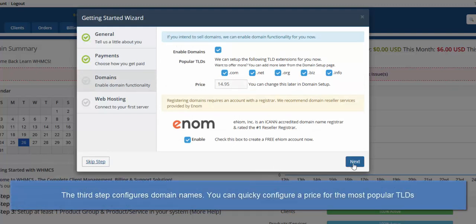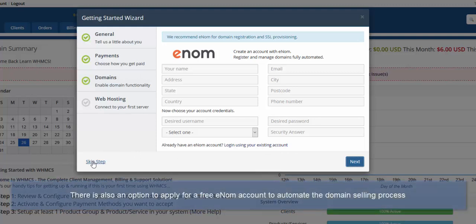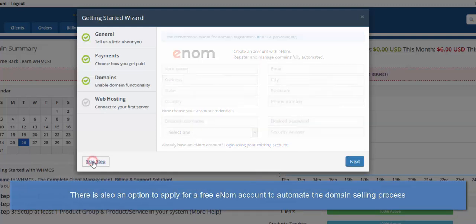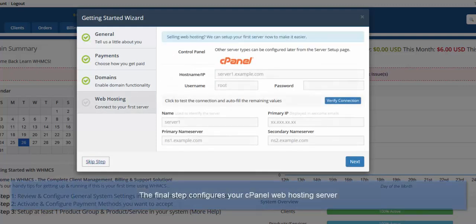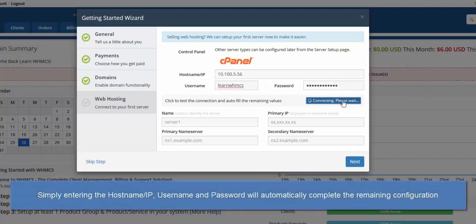The third step configures domain names, which allow you to specify some of the most popular TLDs to set up and start selling with one annual price. This can of course be finessed later. You can also apply for a free Enom account to automatically register these domains directly from within the wizard. The final step is to configure your web hosting server. By entering the hostname or IP of a cPanel server along with your reseller username and password, the Verify Connection button will automatically pull the rest of the information from the cPanel API and populate the fields.